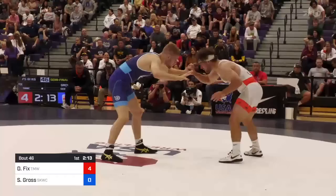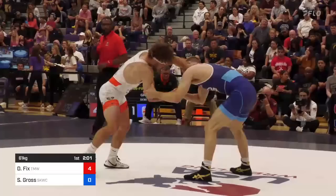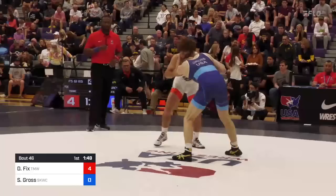A high crotch — not a common leg attack you see from Seth, but Seth's got a lot of ways to score: counter offense and leg attacks all the same. And now if you're Dayton Fix, you cannot feel any level of complacency with a 4-0 lead against Seth Gross. Seth has run Dayton down in the past, and certainly no one is more aware of that than Dayton.